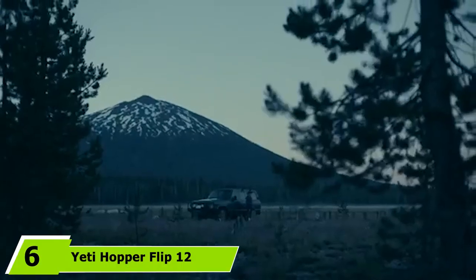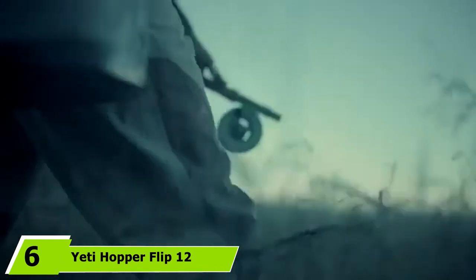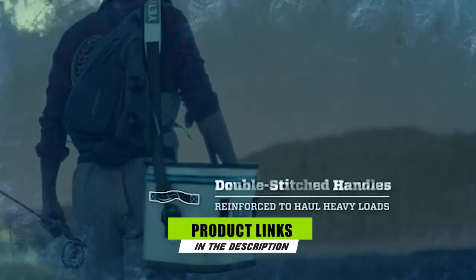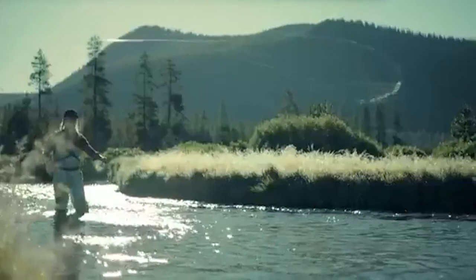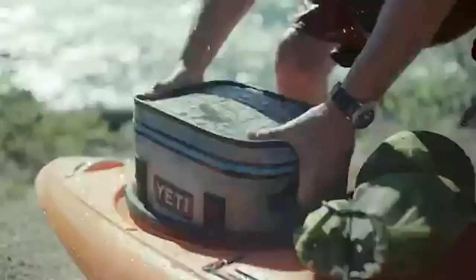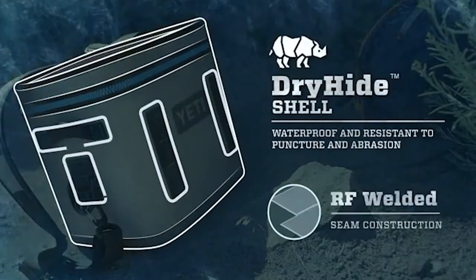Next at number six, we have the Yeti Hopper Flip 12. The list wouldn't be complete without adding a Yeti Hopper Flip bag into the mix. This soft-sided cooler is for those who don't mind splashing the cash in order to get the finest in waterproofing and durability. The Hopper Flip features a dry hide shell to keep the inside dry and your contents safe. Even the sun's UV rays will have a hard time damaging this beast of a cooler bag. It's also well-insulated, comprising cold-cell closed-cell rubber foam to keep your essentials colder for longer, and carrying it around is easy thanks to the padded shoulder strap.